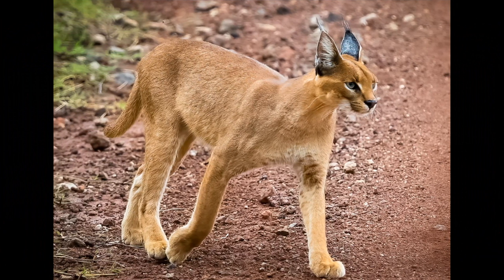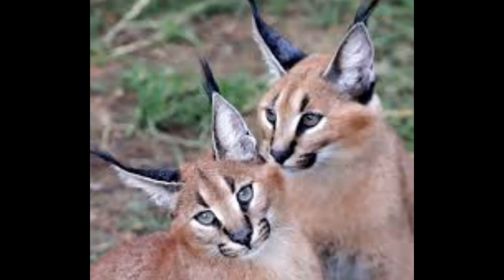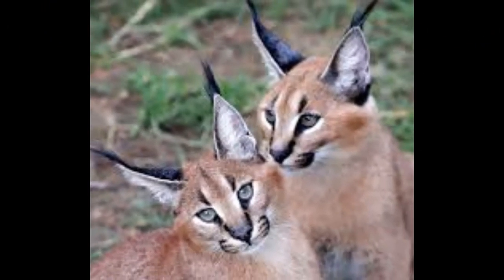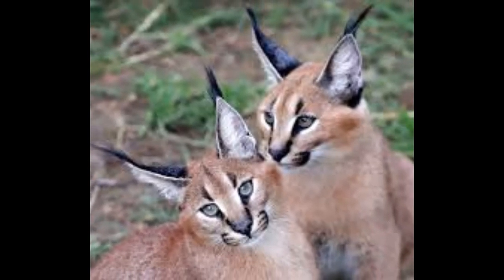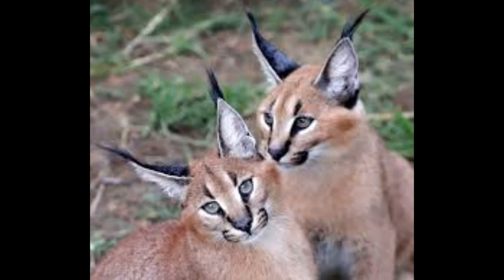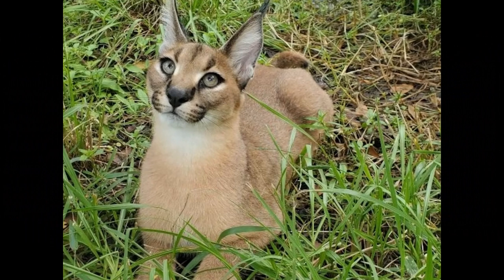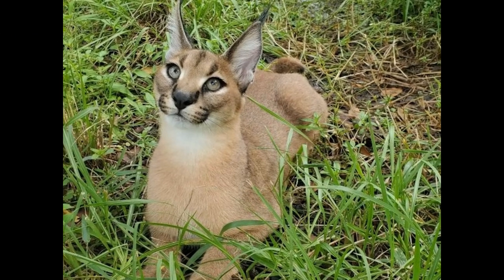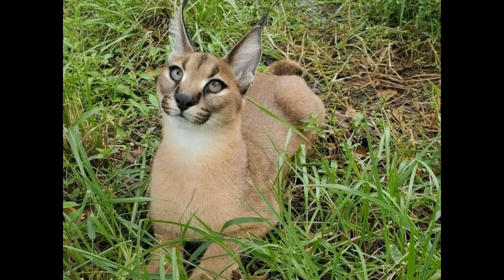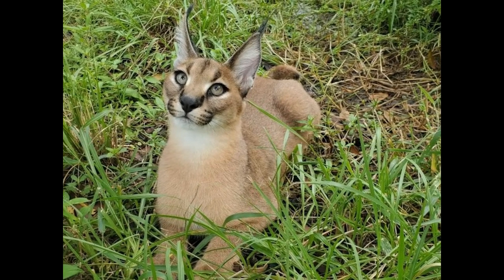Many caracals have a tawny or reddish-brown coat that serves as effective camouflage in various habitats such as savannas, deserts, and grasslands. In some regions, caracals may exhibit a more sandy or pale coloration, especially in arid environments. Caracals often have a few faint spots on their belly and legs, which are not as prominent as those found on larger wild cats like leopards or cheetahs.